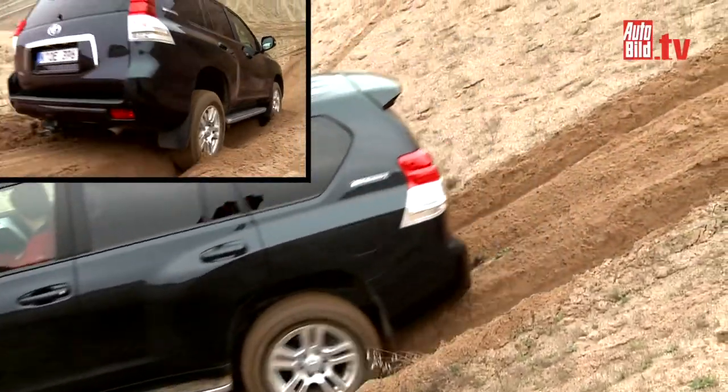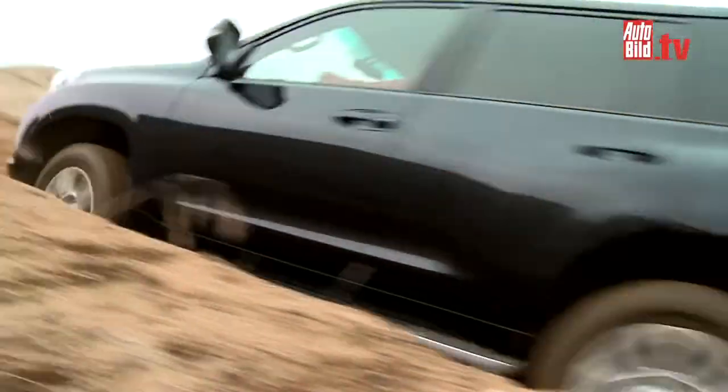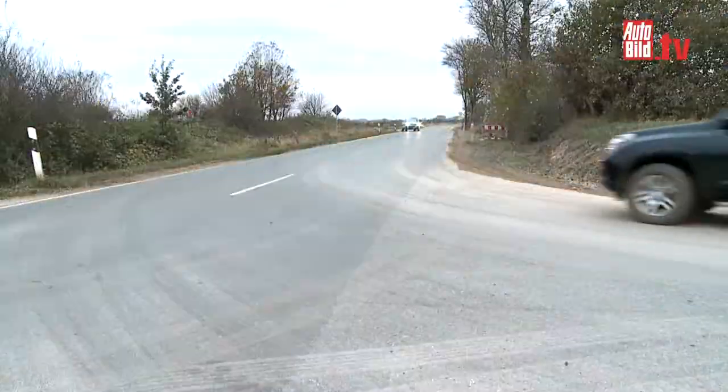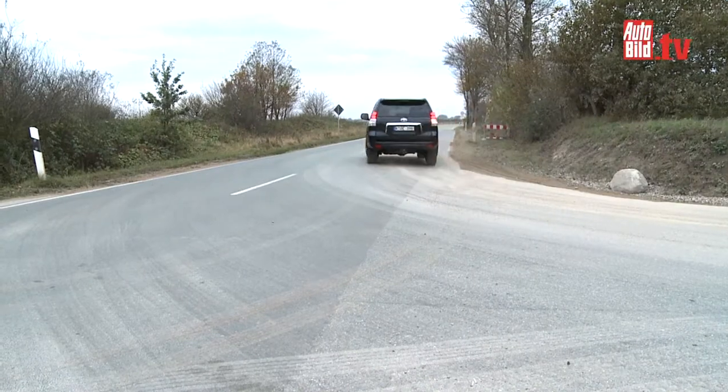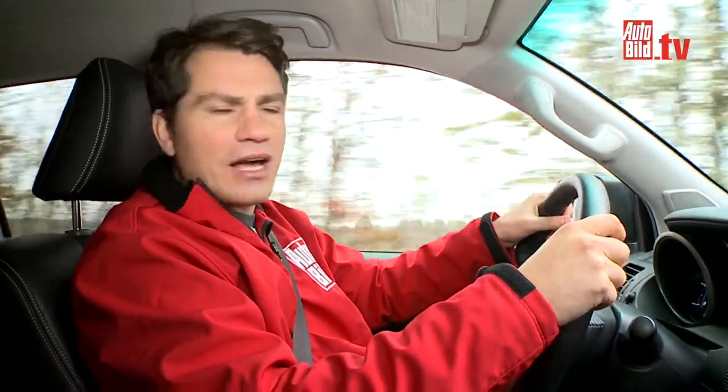The Land Cruiser is without a doubt the better off-road vehicle. But can it really do the business off-road? The truth is, not really. It has to be said that it totters and sways. It's fairly comfy in the beginning, but on longer runs it can make you feel a bit queasy. And when you've got kids in the back, you should keep a couple of sick bags handy.